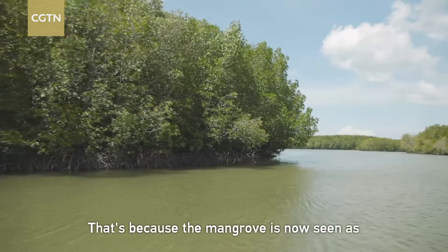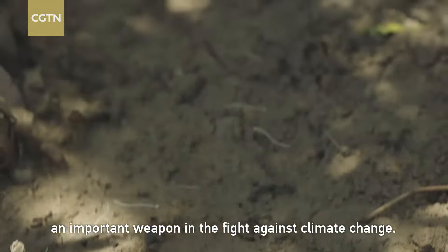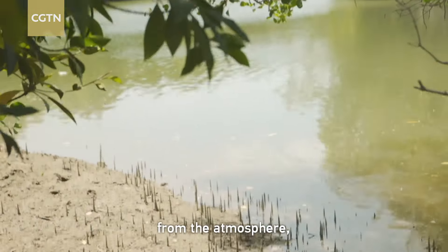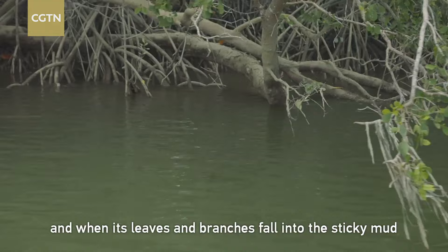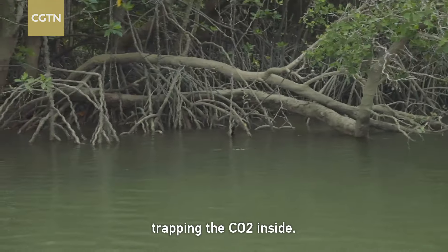That's because the mangrove is now seen as an important weapon in the fight against climate change. The plant absorbs huge amounts of carbon dioxide from the atmosphere. But when its leaves and branches fall into the sticky mud, they're preserved intact, trapping the CO2 inside.